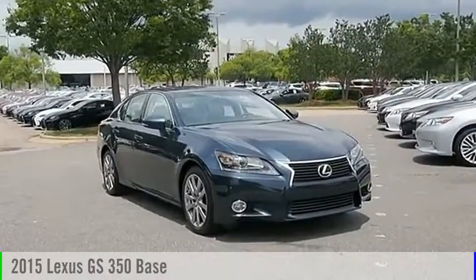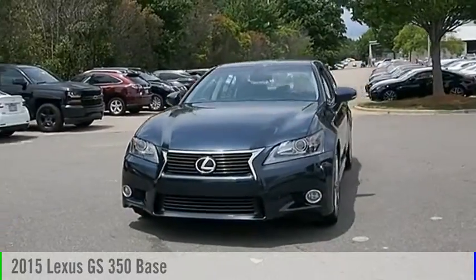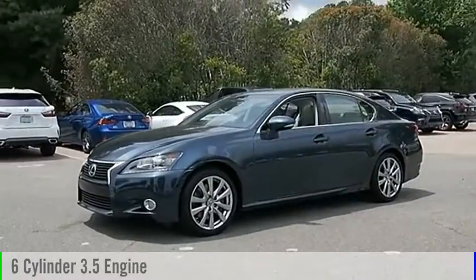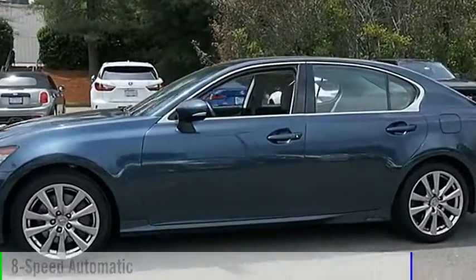Looking for the right vehicle? Check out the 2015 GS350. This vehicle is powered by a rear-wheel drive, 6-cylinder, 3.5-liter engine, and comes with an 8-speed automatic transmission.